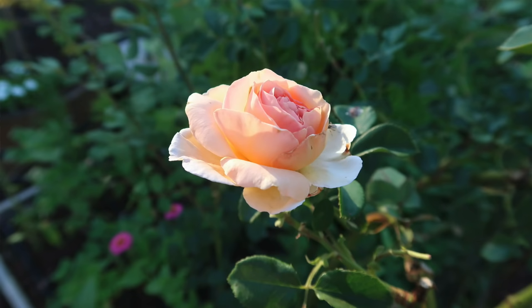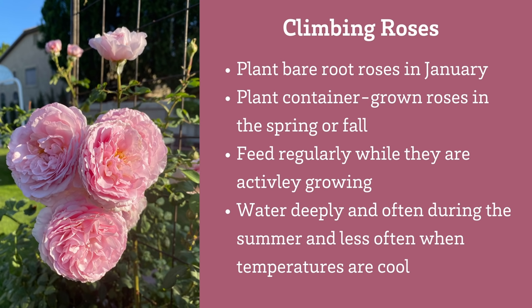Climbing roses aren't too messy but they are some work, because it's important to keep the spent roses deadheaded. Plant bare root roses in January. Climbing roses do best with a regular feeding of balanced organic fertilizer every month during the growing season. Water roses deeply two or three times a week during the summer and less often during colder months.